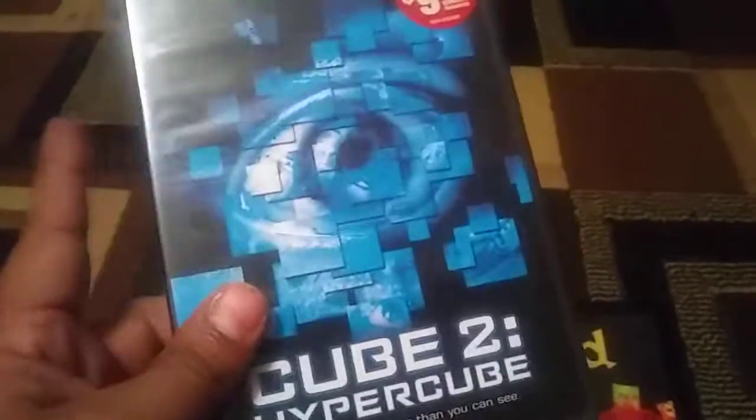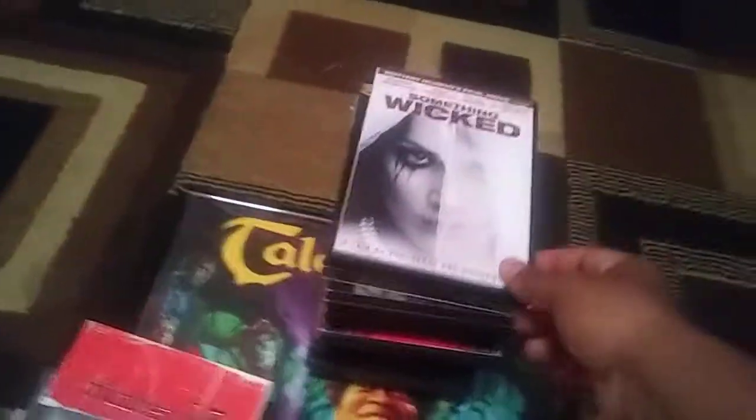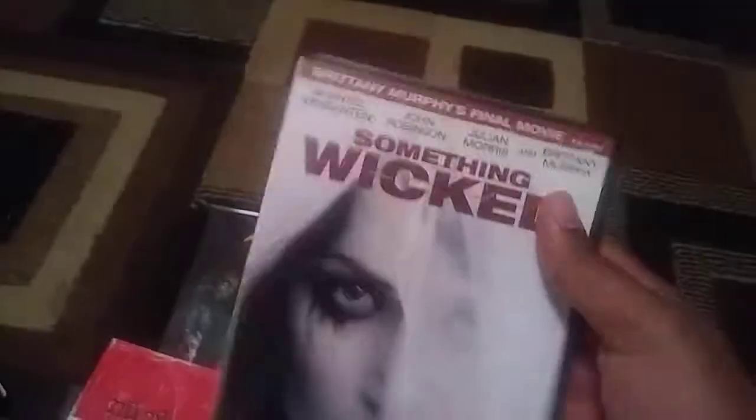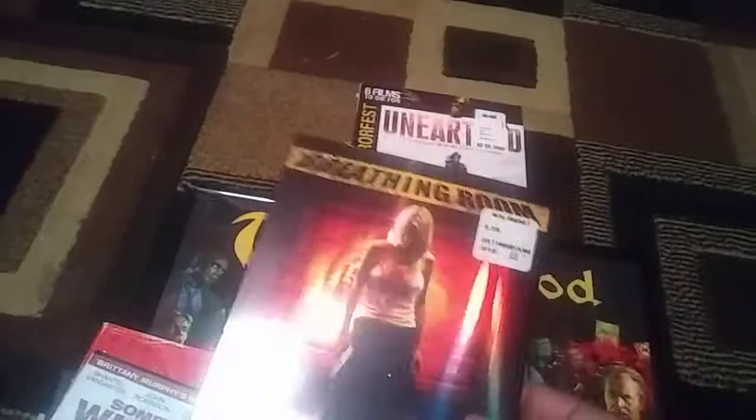Cube 2: Hypercube — this rounds out the second one I needed. It's a pretty good film. The Thirteenth Child — I have no idea what this is about. Number 23 — we've all seen this, I need to rewatch it. Something Wicked — this is one of the last Brittany Murphy films, looks pretty cool. Breathing Room — I have no idea, but this is actually still sealed with a slip cover, looks pretty cool.